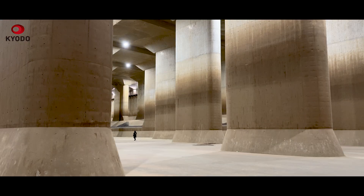Meanwhile, Kasukabe's hidden water infrastructure continues to do the job of keeping Tokyo and its vicinity from being inundated.